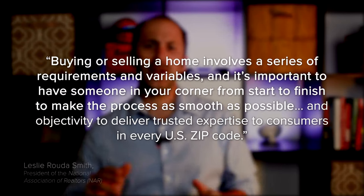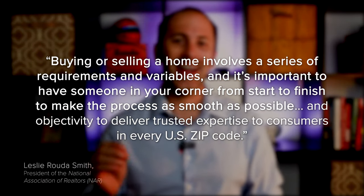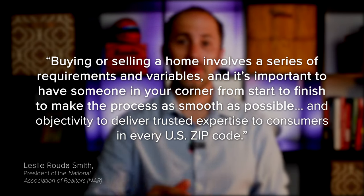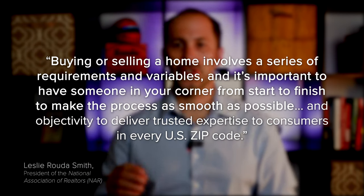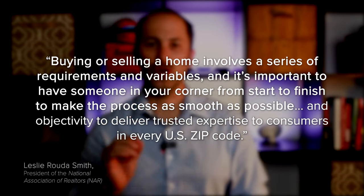Because wages have been rising, they're a big reason why serious buyers are still purchasing homes this year. If you have any questions or want to learn more, reach out to a trusted advisor who can explain how all of these variables work together and what's happening in your area. As Leslie Ruder-Smith, president of the National Association of Realtors, says: "Buying or selling a home involves a series of requirements and variables, and it's important to have someone in your corner from start to finish to make the process as smooth as possible and deliver trusted expertise to consumers in every US zip code."